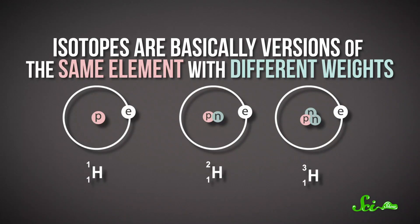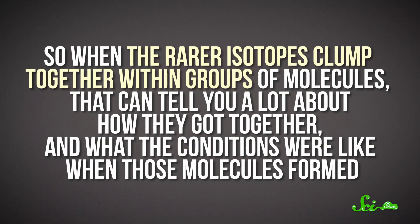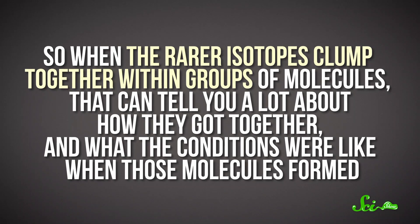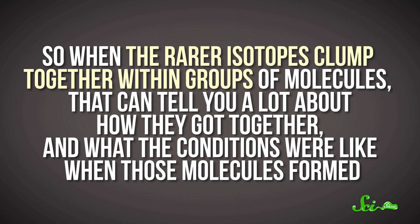Isotopes are basically versions of the same element with different weights. Some are more common than others, and their abundances can vary based on a variety of factors. So when the rarer isotopes clump together within groups of molecules, that can tell you a lot about how they got together and what the conditions were like when those molecules formed.